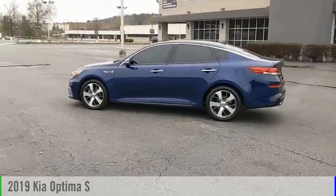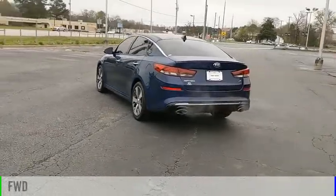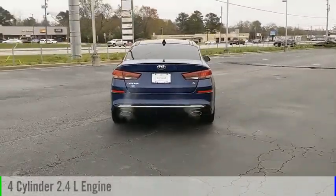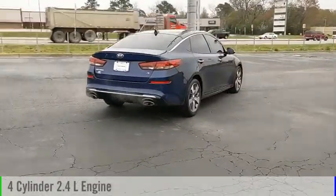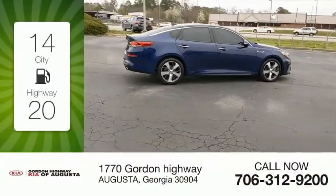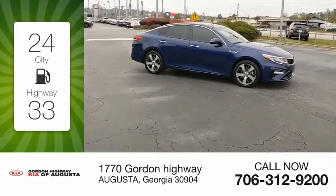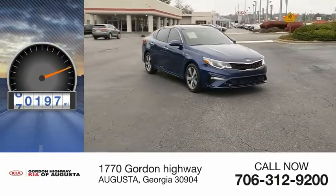You are going to love the 2019 Optima. This vehicle is powered by a front-wheel drive, four-cylinder, 2.4-liter engine and comes with an automatic transmission. Great fuel efficiency saves you money by requiring fewer trips to the gas station. This vehicle has less than 85,000 miles.